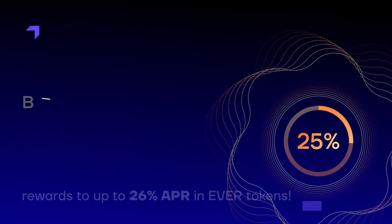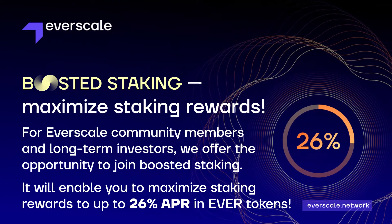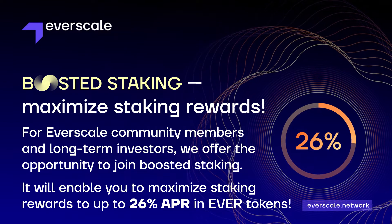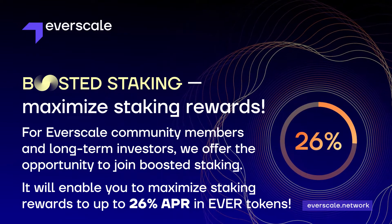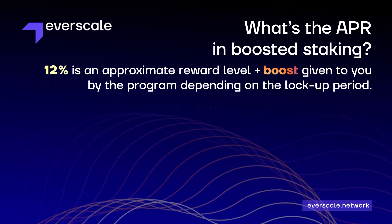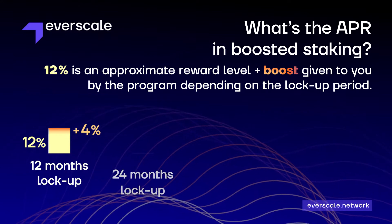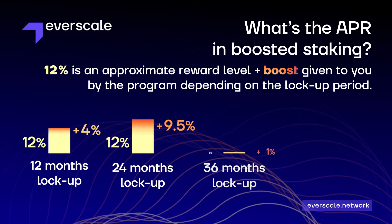For Everscale community members and long-term investors who see classic staking as too conservative, we offer the opportunity to join boosted staking. This enables you to maximize staking rewards up to 26% APR in Evers tokens. The rewards for boosted staking depend on the lockup period: for a 12-month lockup you'll get 12% plus an extra 4%, and for a 24-month lockup you'll get 12% plus 9.5%, and so on.